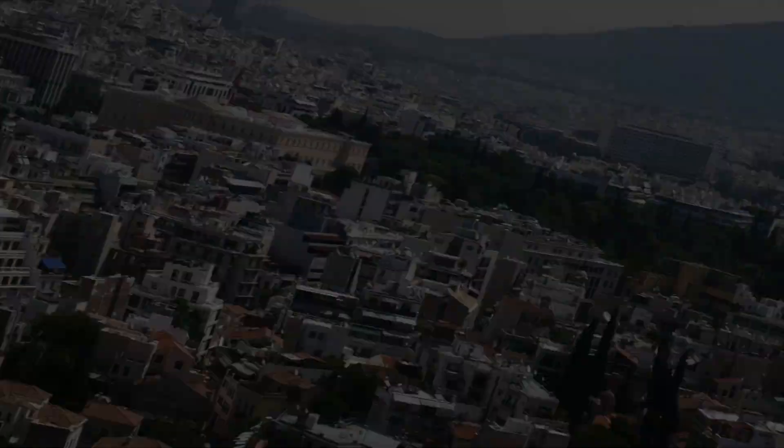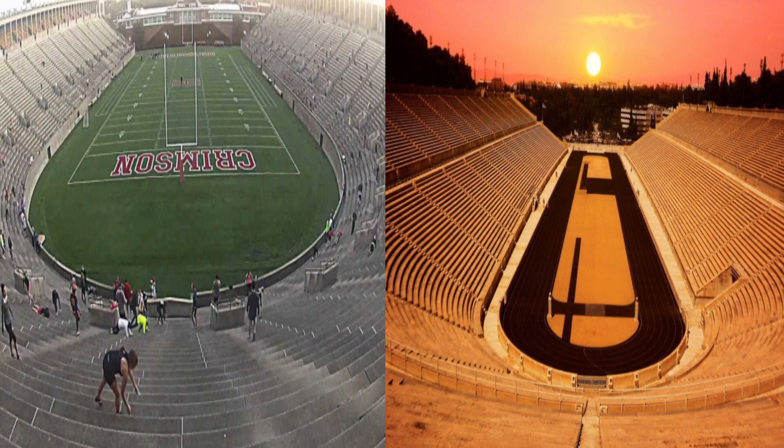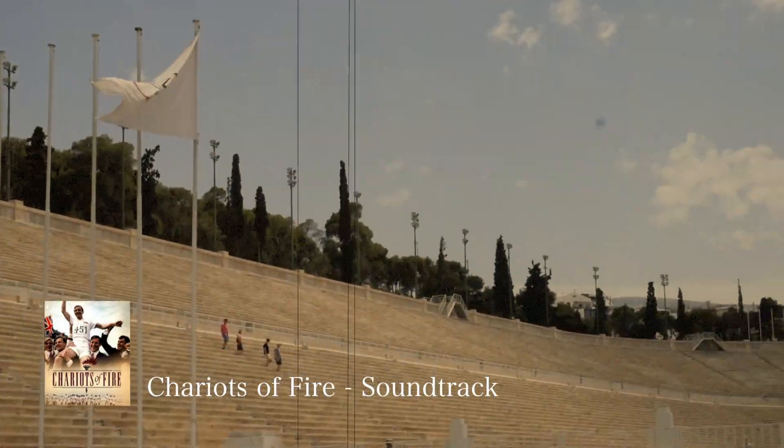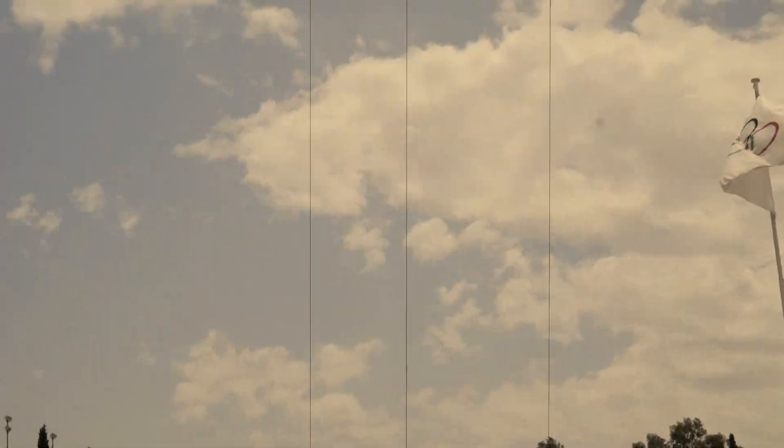Next up, the Panathenaic Stadium — also known as the Kallimarmaro, which means 'beautiful marble' — home of the first modern Olympics in 1896. It's the oldest stadium in the world still used for sporting events. Notably, Harvard Stadium in Cambridge, Massachusetts is modeled after its design. Fun fact about the song 'Chariots of Fire': it was written in 1981 by Greek electronic composer Vangelis for the British film Chariots of Fire, which won four Academy Awards including Best Picture and Original Music Score, and topped the Billboard charts for four weeks reaching number one. So here we are in the middle of the Olympic Stadium — it's pretty cool. I had to pay five euros but there's nobody here. I got the whole place to myself.